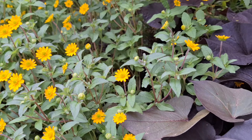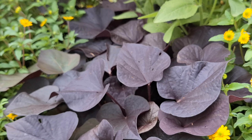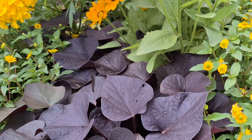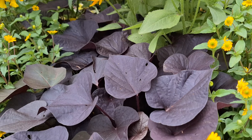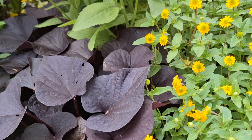Tapos yung dahon ng kamote — ginagawa nilang pandesign dito sa garden nila, sobrang ganda kasi nga. Iba't ibang kulay, parang hindi siya buring sa paningin. Sobrang ganda, napaka idealistic ang design nila.